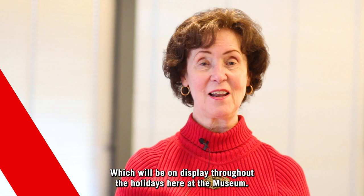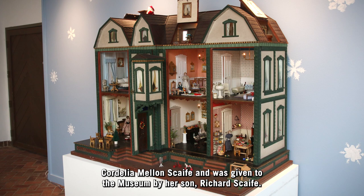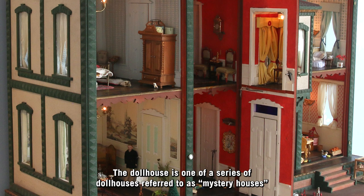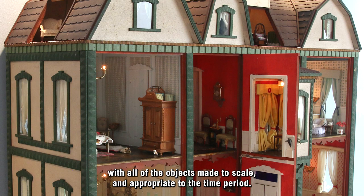The Scaife Dollhouse, created around 1900, was in the collection of Sarah Cordelia Bellin Scaife and was given to the museum by her son, Richard Scaife. The dollhouse is one of a series of dollhouses referred to as mystery houses, because little is known of their origins. It presents a view of daily domestic life in turn-of-the-century America, with all of the objects made to scale and appropriate to the time period.